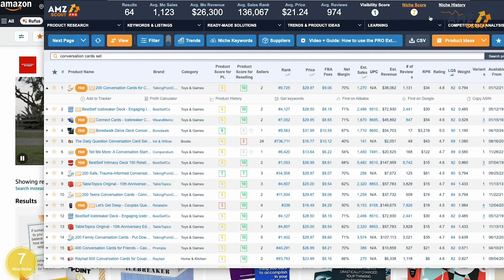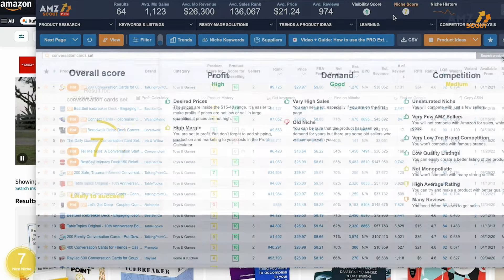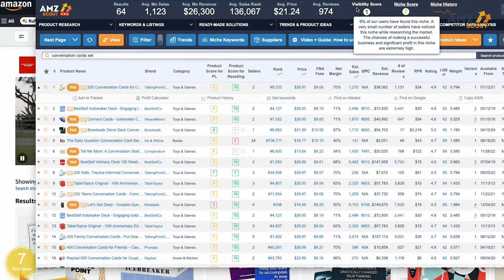One of my favorite tools from the Pro Extension is the niche score. The niche score is based out of 10, with a higher number being an indicator that the demand and competition levels are worth selling that product. Another tool available on the Pro Extension is the visibility score, which is based on a percentage of users who have found this product niche. The visibility score will heavily impact your competition levels, giving you an indication of the saturation of other sellers in that niche. I always want to go into a niche that is new to the Amazon platform or doesn't have too many sellers.